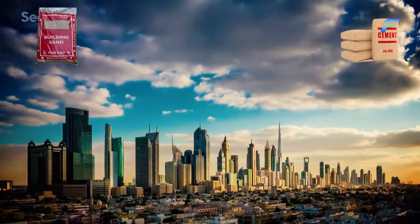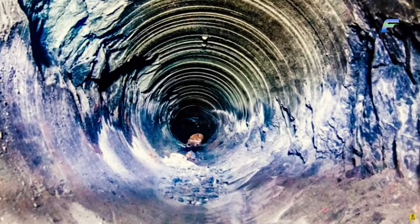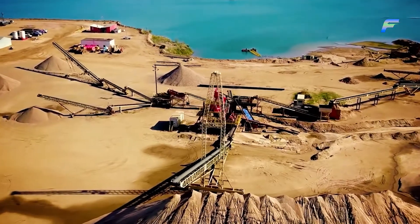We all know that sand and cement are the ingredients for buildings in modern life — bridges, houses, buildings and whatnot. It does appear that sand is a bottomless resource, but that is as far from the truth as possible.